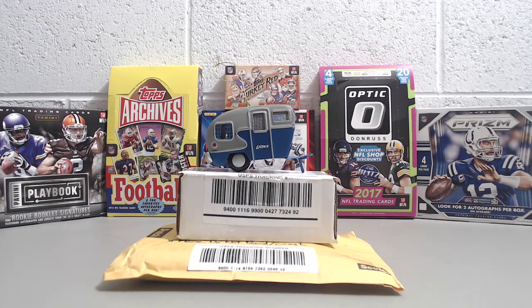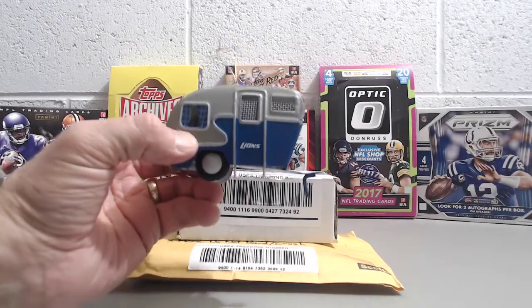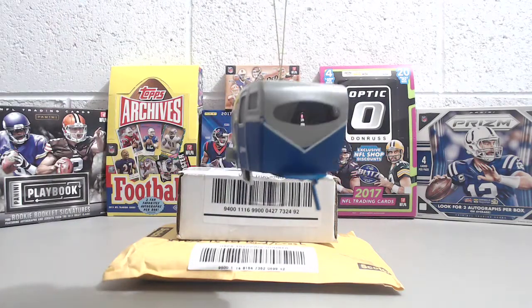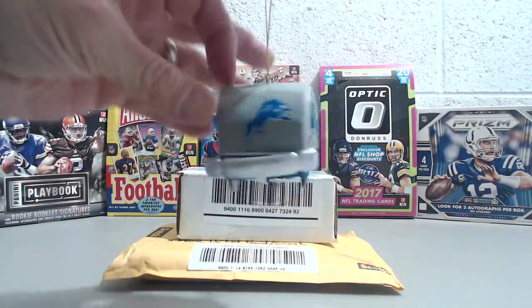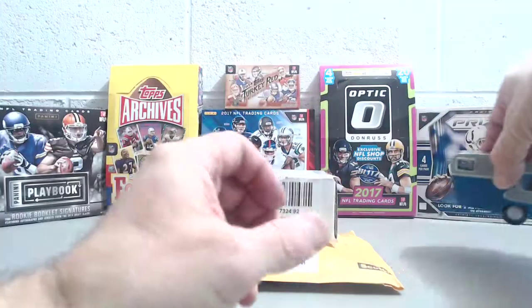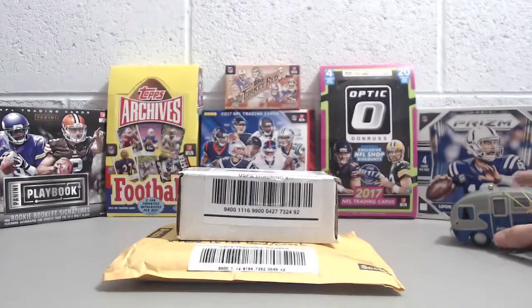Hey everybody, we're here with a mail day. We have two packages to open and a special little Christmas gift to show off — a very special ornament I got from my kids, a lion's camper. Look at that thing. Pretty cool. Always fun to show off little things to add to your personal collecting.